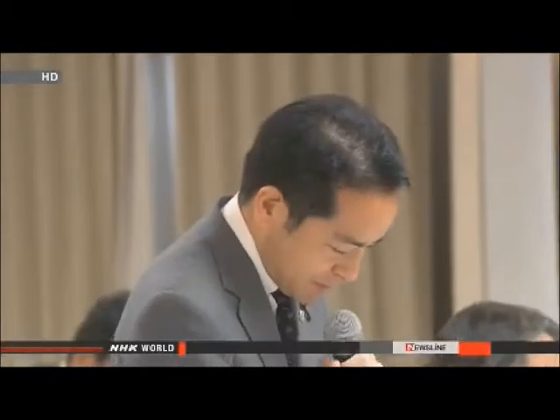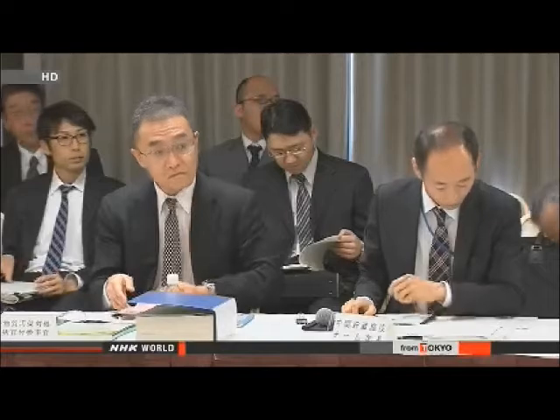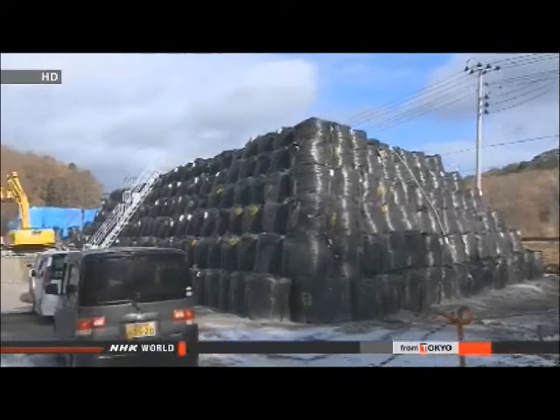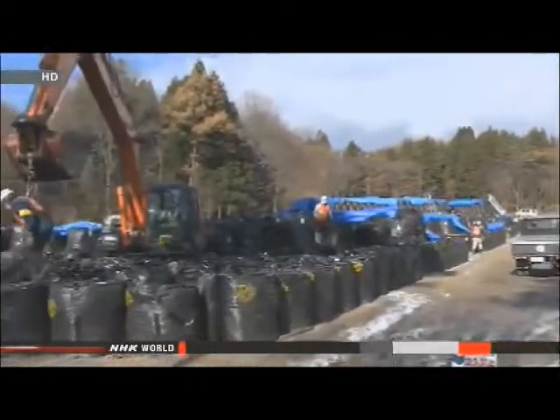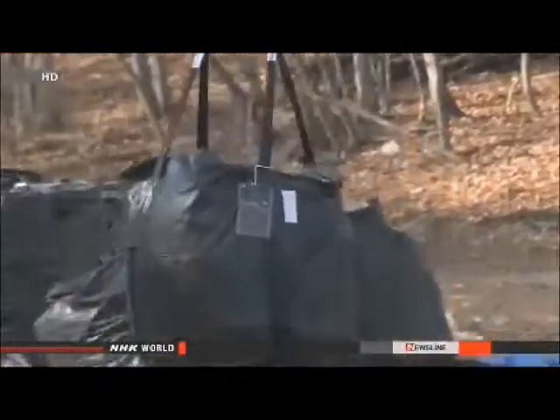Experts are calling for more transparency to win the public's understanding. They'll discuss how to transport the waste, protect residents from exposure, and avoid traffic congestion. Officials say the transport must be completed within a few years, otherwise it will be a barrier for reconstruction. The Environment Ministry estimates that up to 28 million cubic meters of contaminated waste needs to be moved.